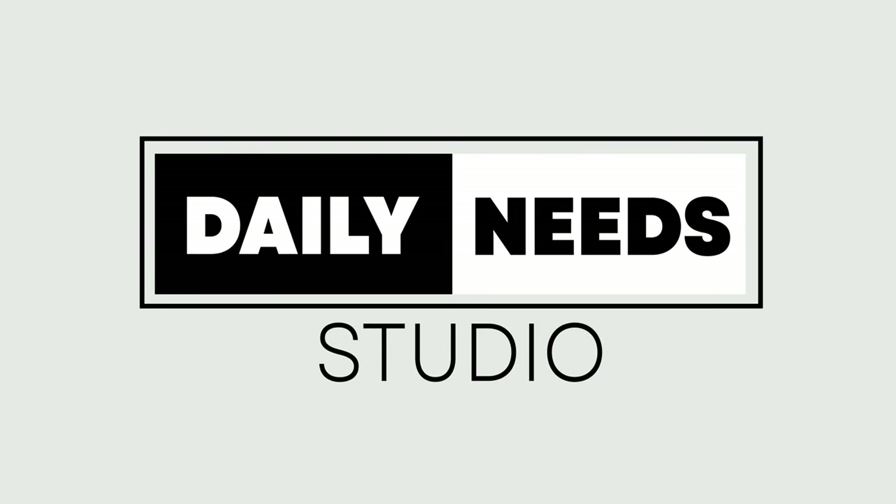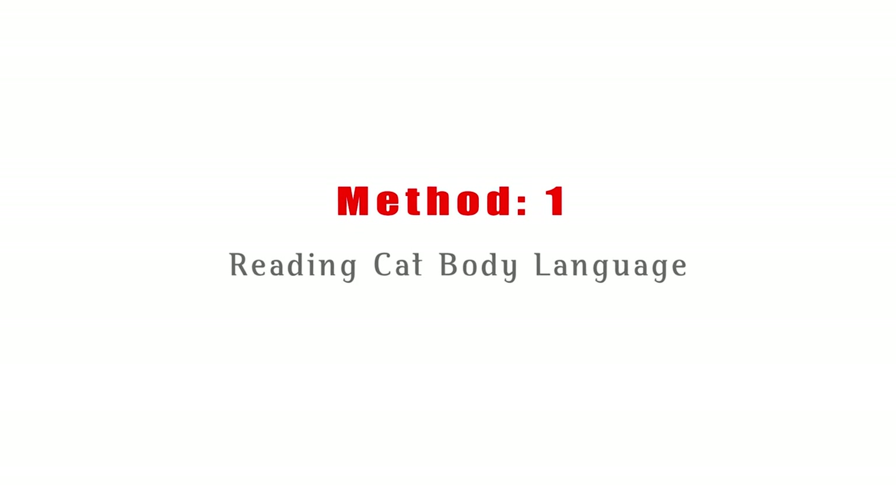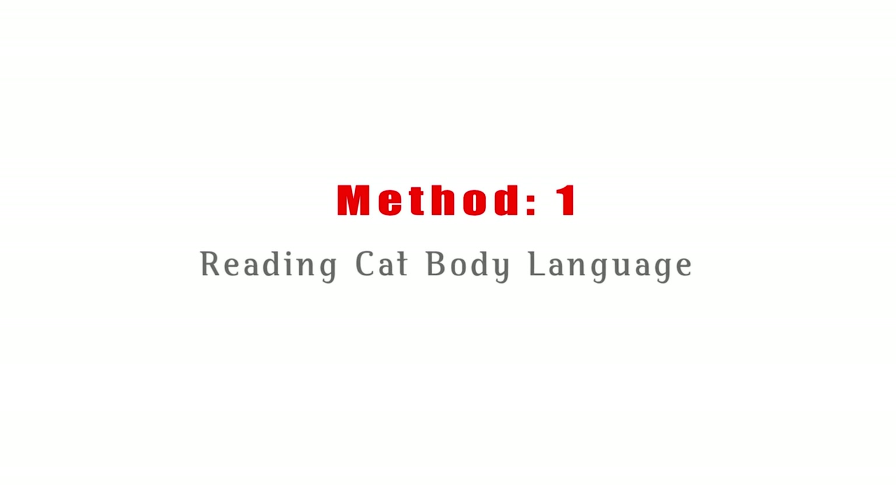Welcome to Daily Needs Studio. Method 1: Reading Cat Body Language.